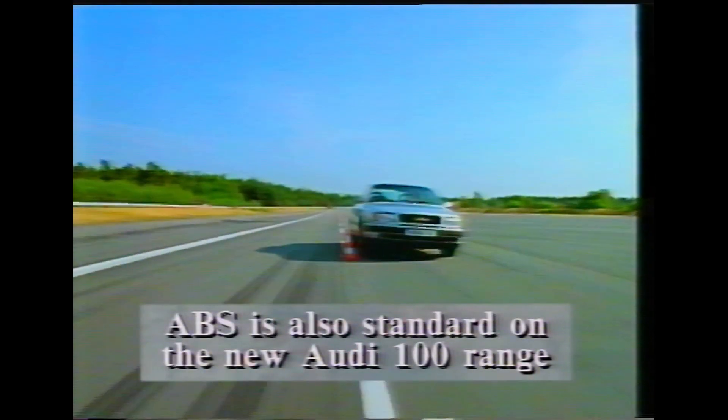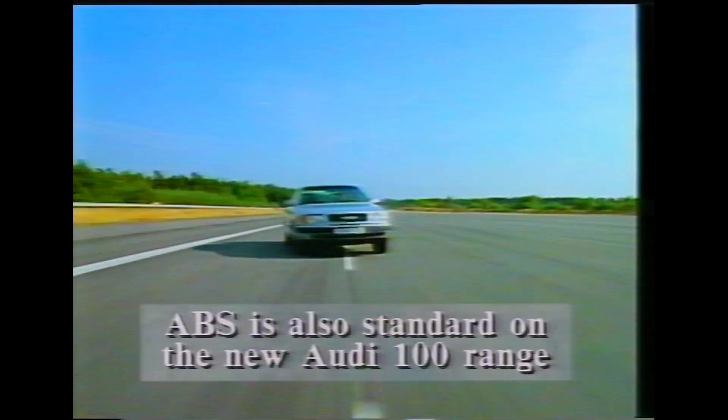ABS is a standard fit on all new Quattro models, and is available as an option on all other Audis.